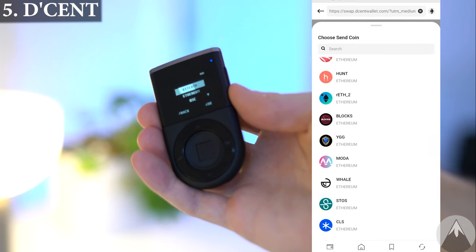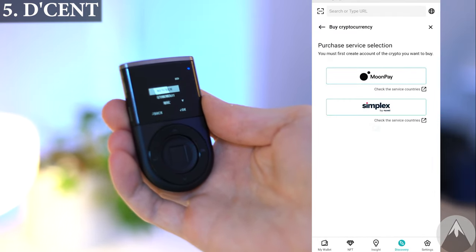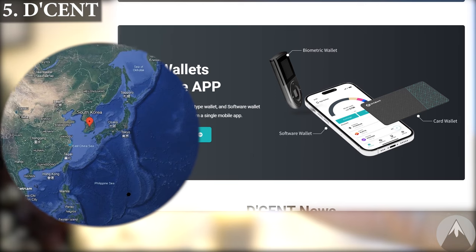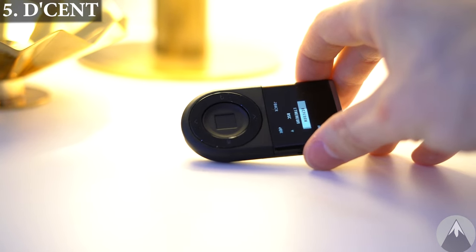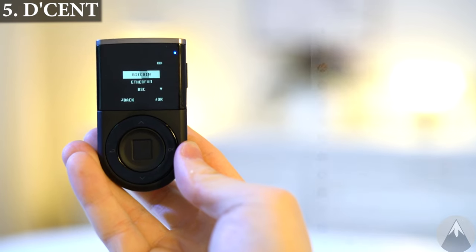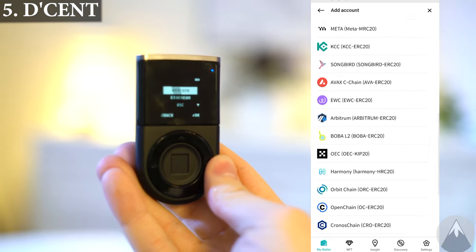But that is only for swapping within the app. The Decent app has some good crypto features and direct integration with MetaMask, which is nice. Decent launched their first wallet in 2018 and the company is from South Korea. I like the biometric authentication directly on the wallet, which adds an extra security step. The Decent app has a ton of use cases and supports pretty much all coins, so it's a great app as well.